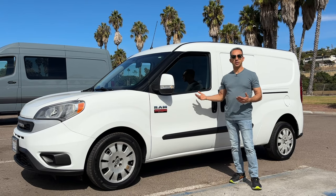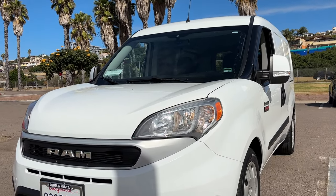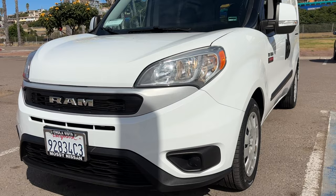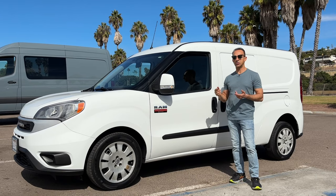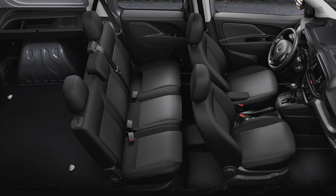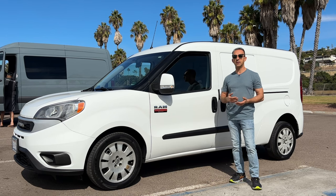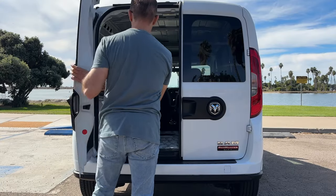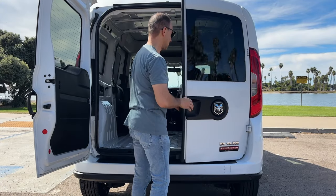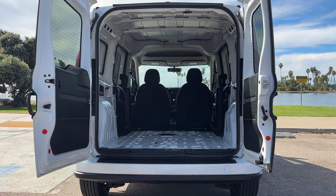One of the major deciding factors for purchasing another Ram ProMaster City Van was the MPG. Ram is advertising the MPG as 21 for the city and 28 for the highway. However, you have to take that into consideration because they have a tradesman version, which is this one right here, and then they also have a wagon version, which has seats in the back and is a little more furnished with airbags and everything else, which adds to the weight. But as an owner, I can tell you it does way more than 28 miles per gallon. As an empty cargo van with just me as the driver, I can get anywhere between 31 to 32 miles per gallon on the highway.